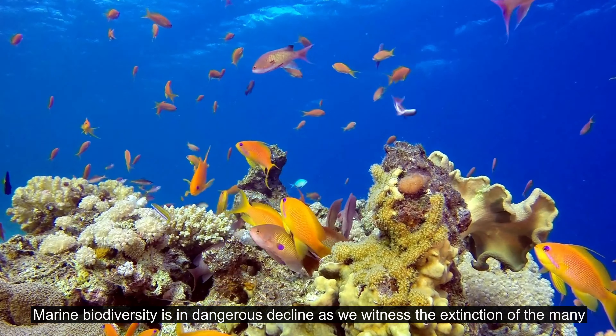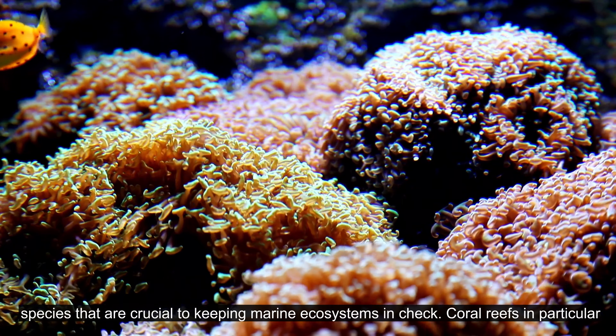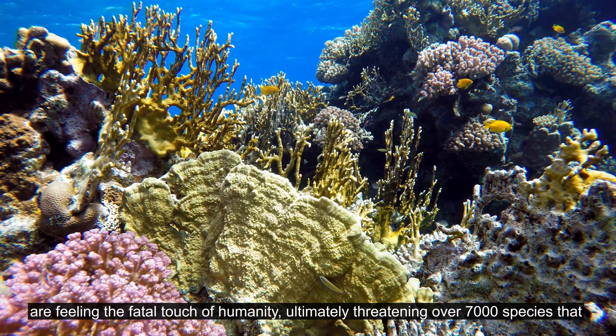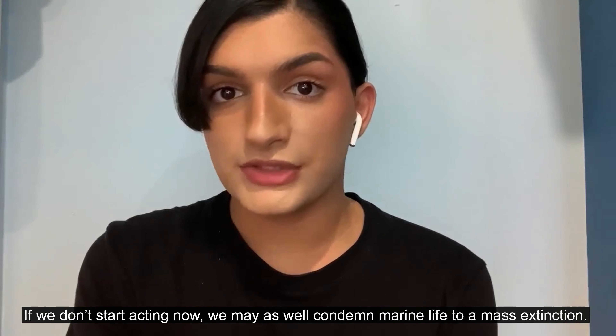Marine biodiversity is in dangerous decline, as we witness the extinction of many species that are crucial to keeping marine ecosystems in check. Coral reefs in particular are feeling the fatal touch of humanity, ultimately threatening over 7,000 species that have made these ecosystems their home. If we don't start acting now, we may as well condemn marine life to a mass extinction.